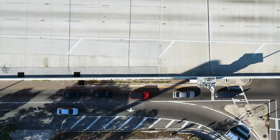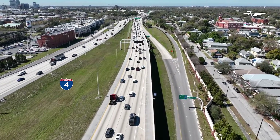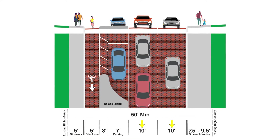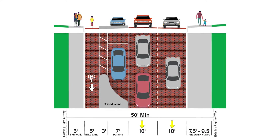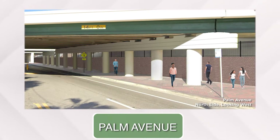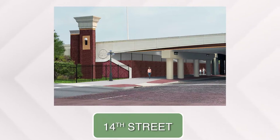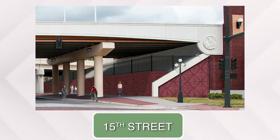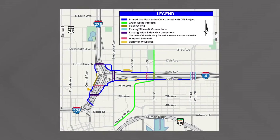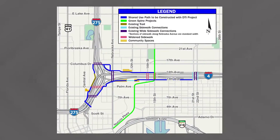Improvements will also be completed along local streets and in nearby communities. FDOT has worked with the City of Tampa on improvements to 14th Street that will provide parking, a bike lane, and sidewalks in addition to travel lanes. Underpass improvements will be completed to enhance the experience for pedestrians with improved aesthetics at Palm Avenue, 14th Street, and 15th Street. Connections will be made to the existing trail network by constructing shared use paths on the north and south sides of I-4 and along the east and west sides of I-275.